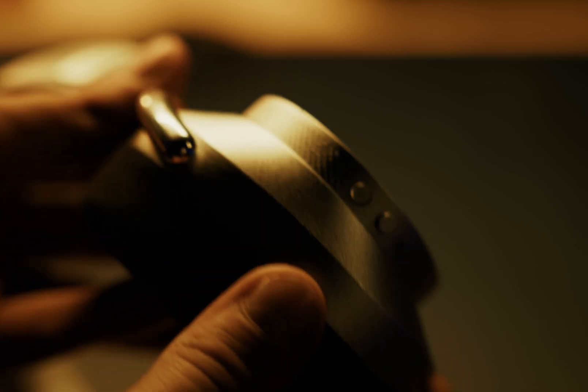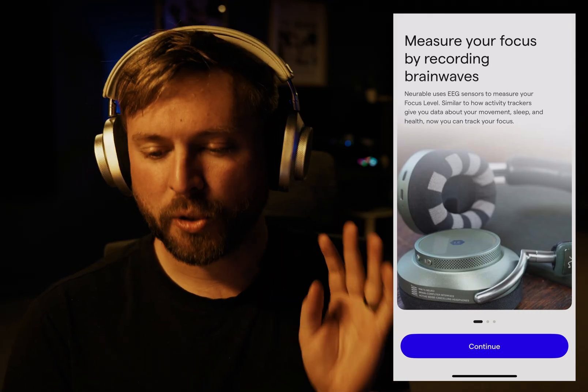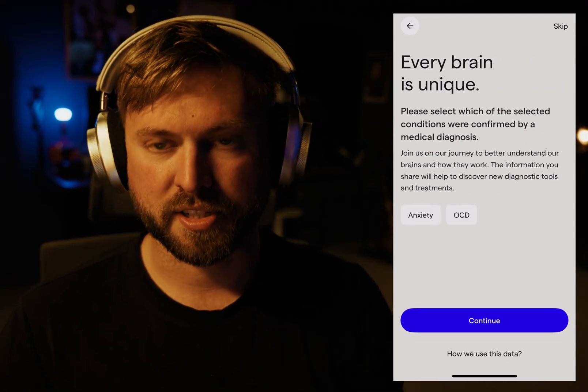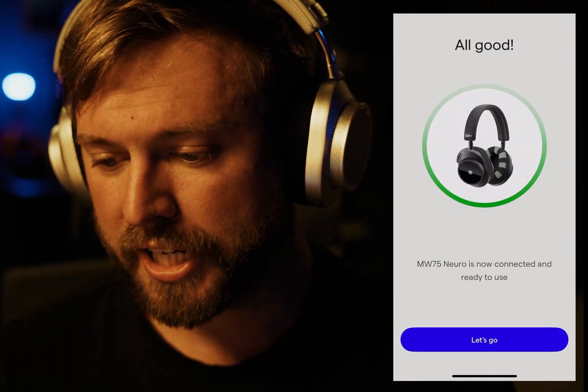The first thing I had to figure out is connecting the ear cups properly, but after a few tries I got it, and it does get easier over time. The app asks what different diseases or brain experiences I've had in the past year. It's now ready to use. Measure your focus by recording brainwaves.